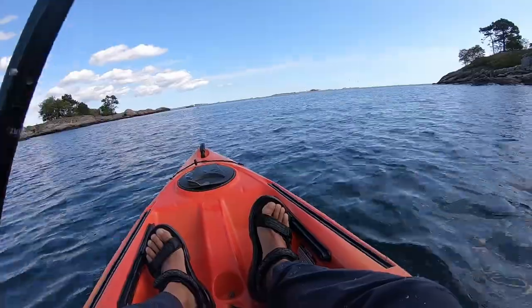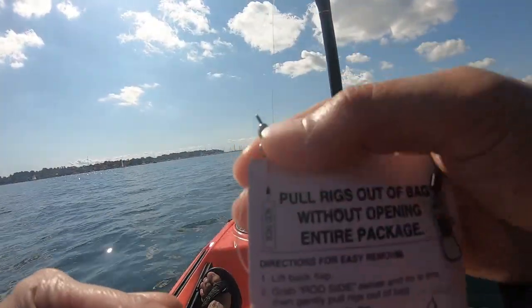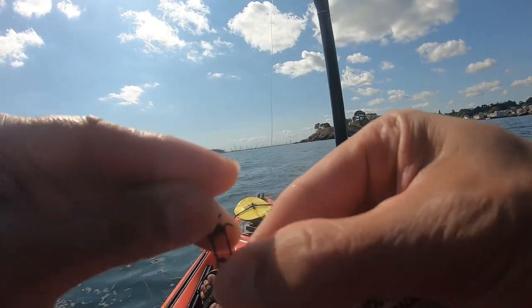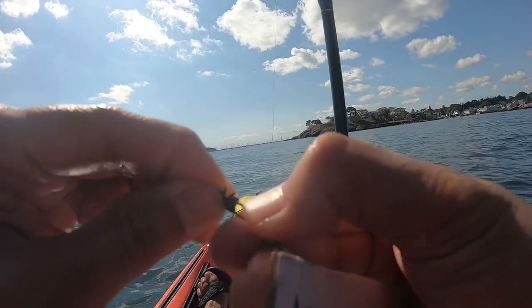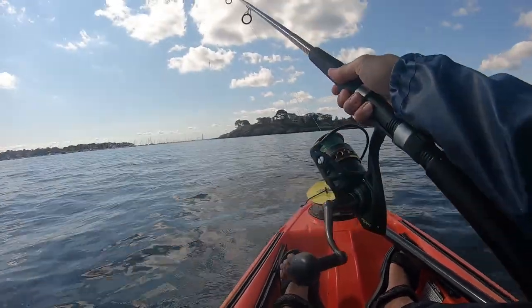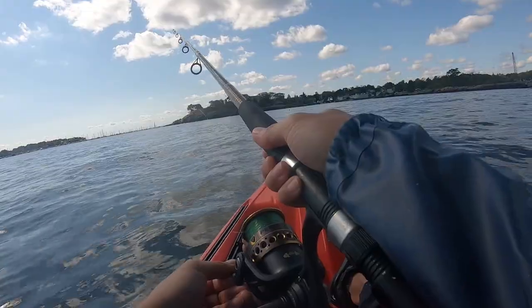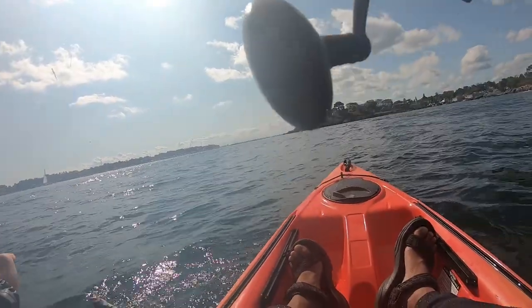I started out the kayak fishing trip using my sabiki rig to find some live bait. The sabiki rig is easy to use. There are two ends of the rig — one is marked to attach to your fishing rod line and the other is marked to attach to a weight. The sabiki rig has six hooks on it and you jig it up and down at various depths in the water column to catch bait fish.